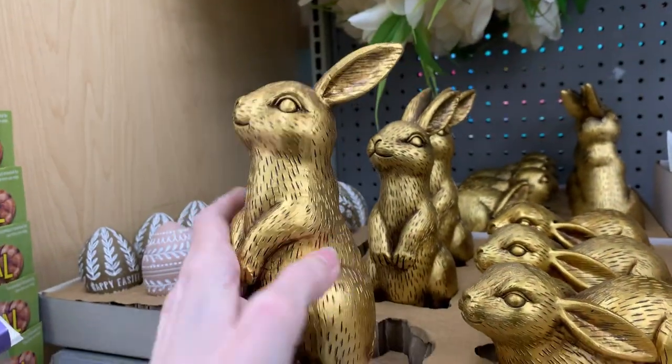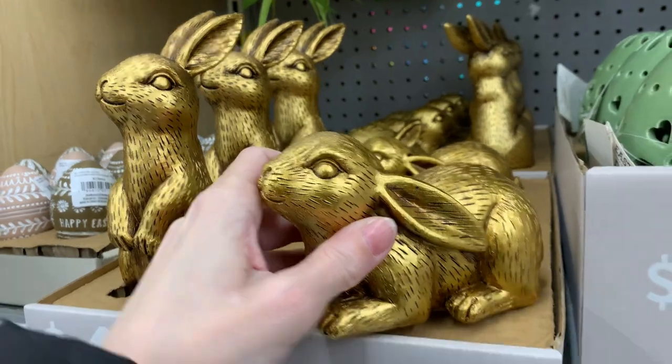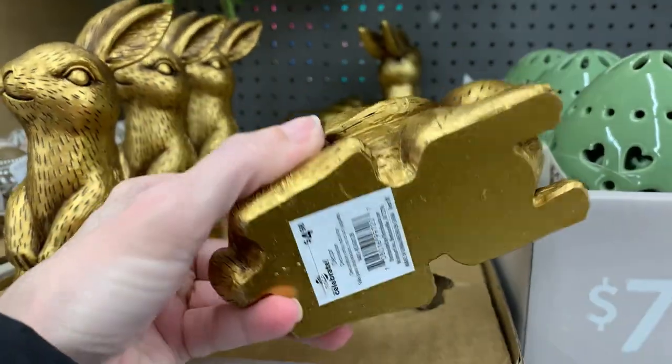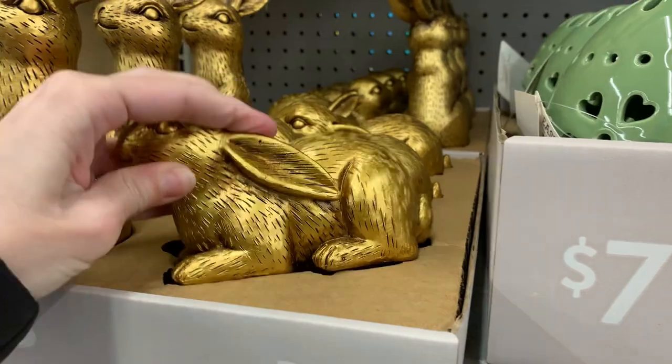The Target Dollar Spot had some gold bunnies this year for $5, but they were smaller than these — these are a lot larger. I like the styling on these a little bit better than the Target ones, just because they seem rounder and softer. The gold color is also a little bit more reflective and bright than it was on the Target ones.